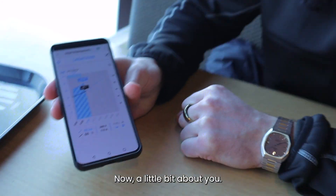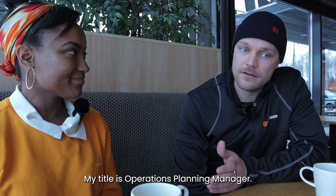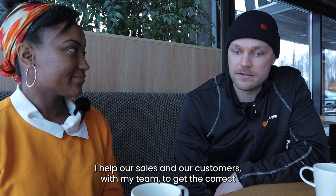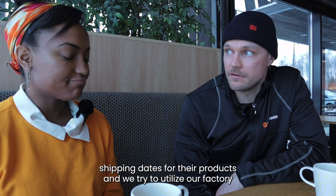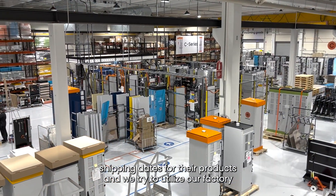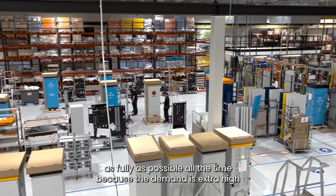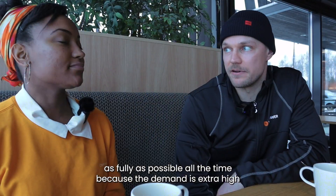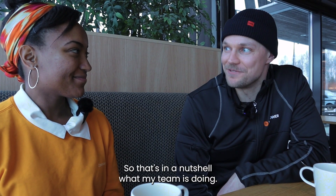Now a little bit about you — what's your job at Ken Power and what do you do? My title is Operations Planning Manager. I help our sales and our customers, with my team, to get the correct shipping dates for their products, and we try to utilize our factory as fully as possible all the time, because the demand is extra high for our chargers. That's what my team does in a nutshell.